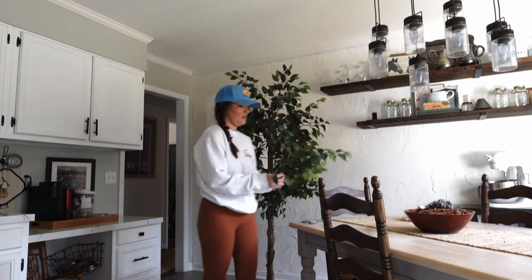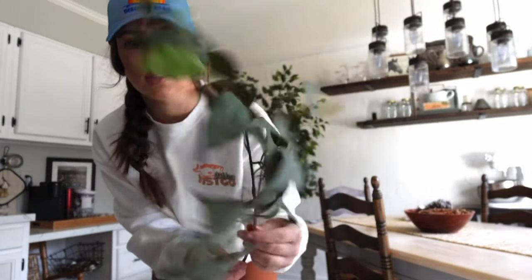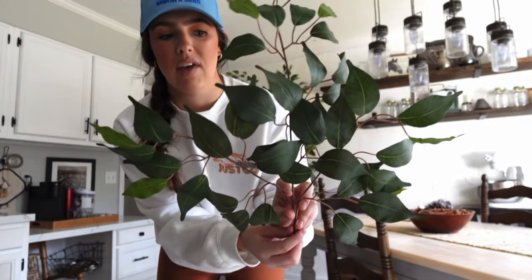Oh, I can just rip them off. Here we go. I love it — I think they'll be really pretty, just as like a statement in a vase, you know what I mean?